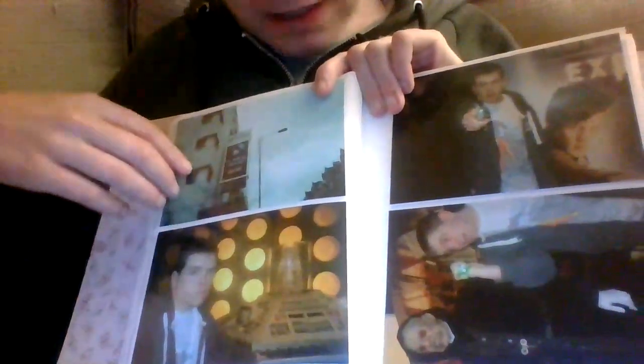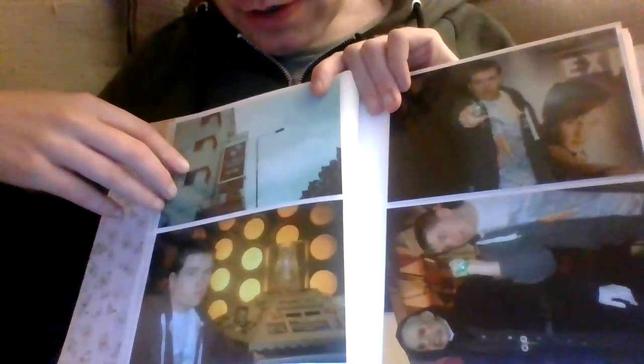I believe it's the Fifth Doctor's TARDIS — or possibly the Fourth's. So turning to the next page.